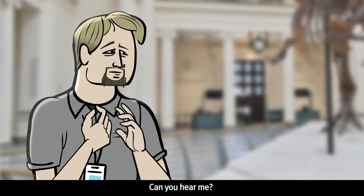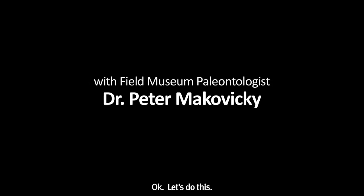Wait, is this on? Can you hear me? Okay, let's do this.